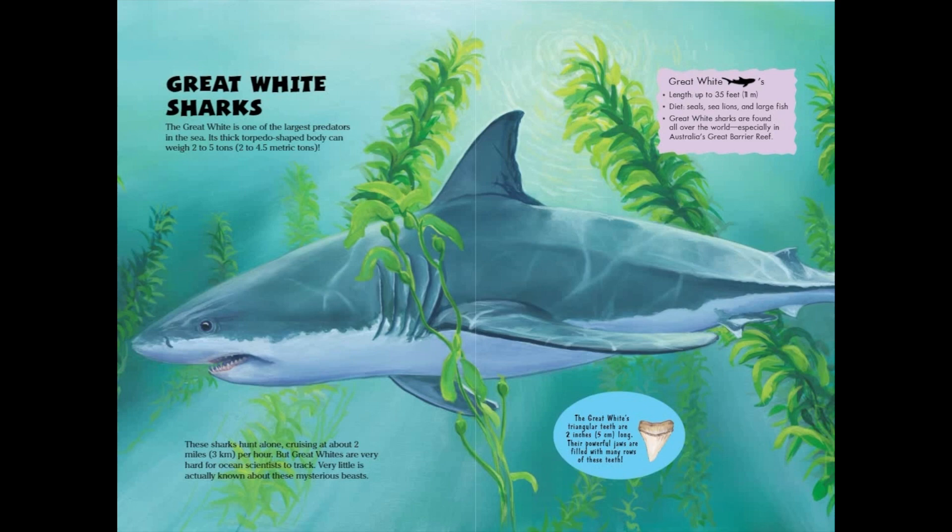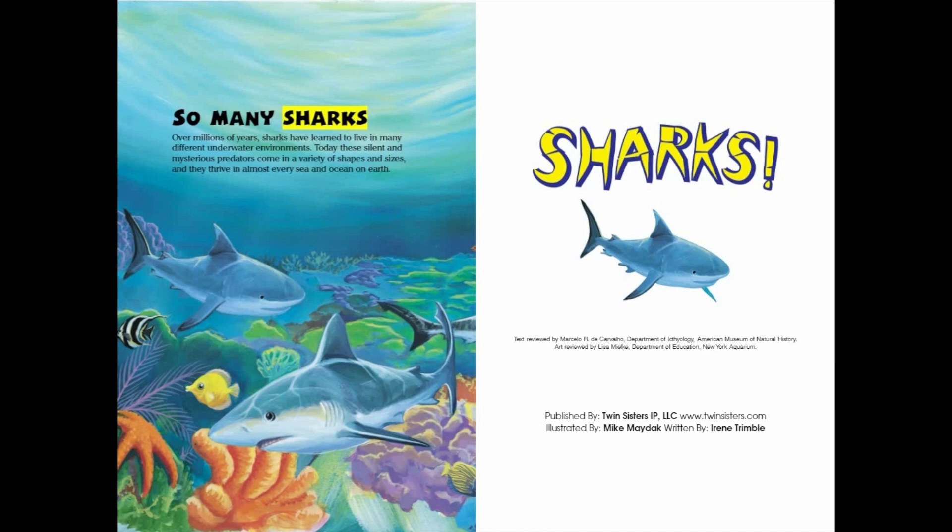So many sharks. Over millions of years, sharks have learned to live in many different underwater environments. Today, these silent and mysterious predators come in a variety of shapes and sizes, and they thrive in almost every sea and ocean on Earth.